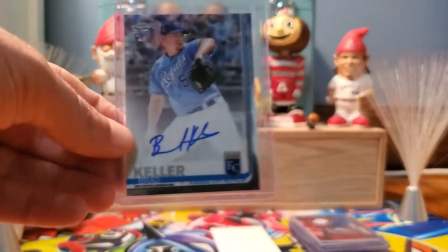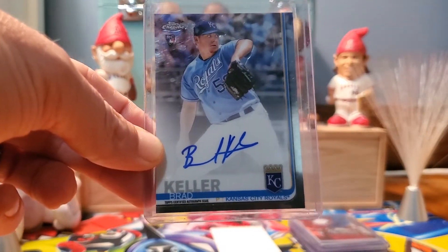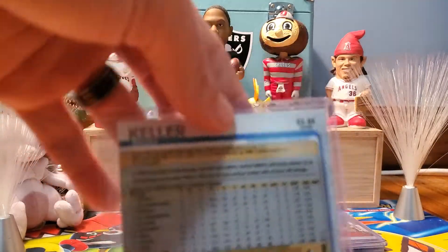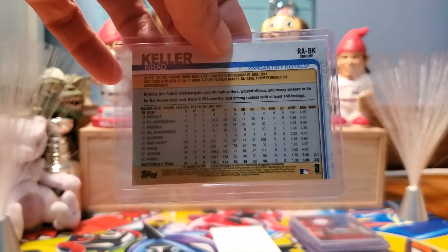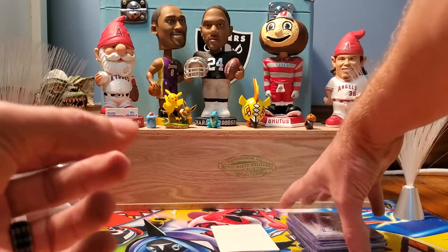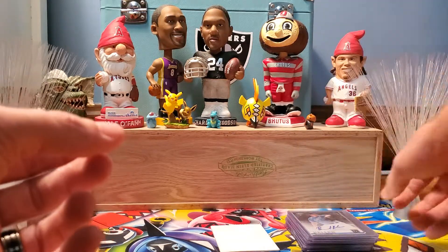And our final card — auto. 2019 Topps Chrome. Brad Keller autograph — Kansas City Royals. Keller kind of had an up and down season this year. Hopefully he starts striking out more people — he didn't have a lot of strikeouts. But he's probably a rotation staple now for the Royals.